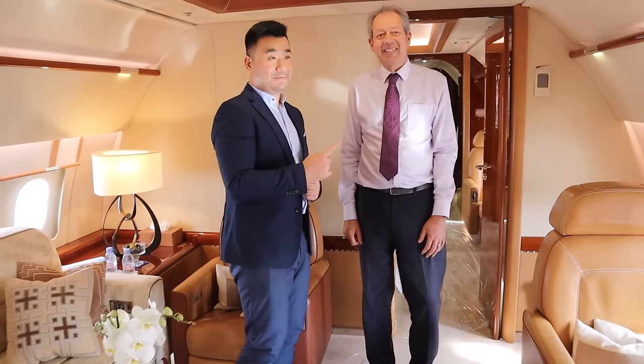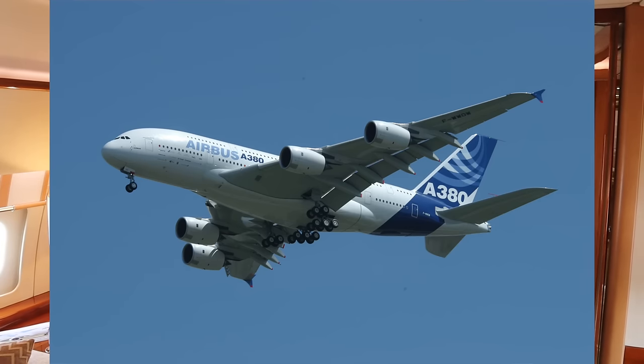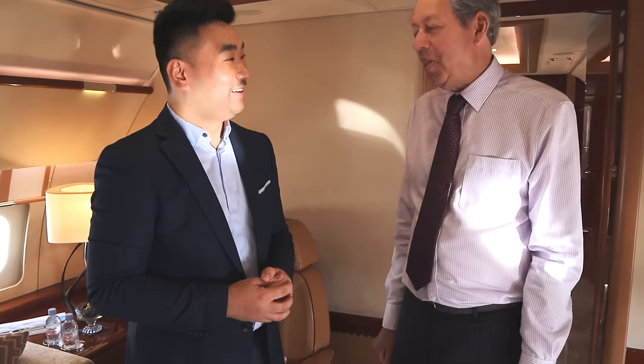I've actually known David since 2005 — I remember that date: 27 April 2005. That day was the first time the A380 Super Jumbo took off, its maiden departure from Toulouse. David invited me inside the Airbus premises and I was like a kid in a candy store. That was a day to remember in my life, and I'm really happy to meet you again today, David.